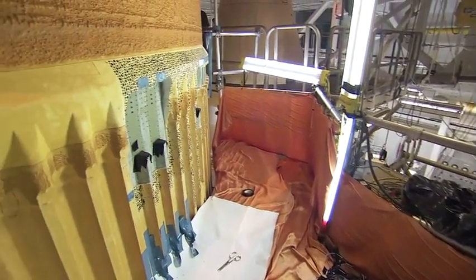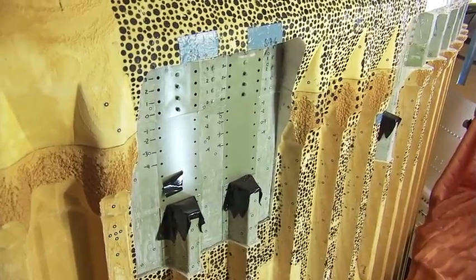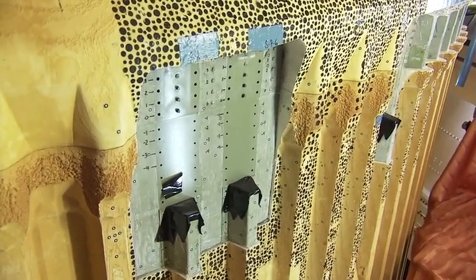The thrust panel areas, which see the most stress during the flight into orbit, are located at the attachment points between the tank and the solid rocket boosters.